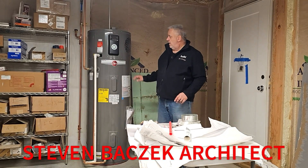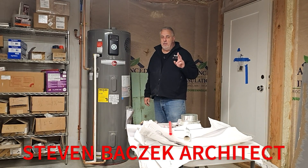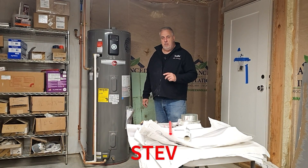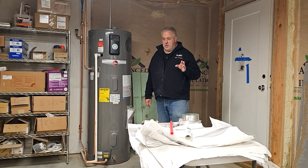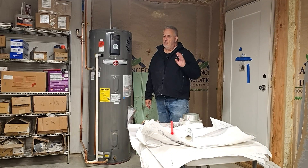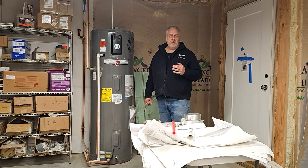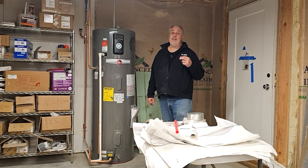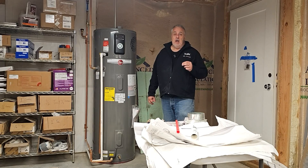I'm Steve Bizzic, architect, out on one of the current projects here. Today I put on my plumbing hat — it's not a very big hat, I don't claim to rival the great plumbers out there, but I do have a little bit of information that makes me very, very dangerous in the plumbing world.